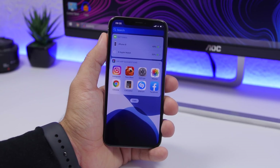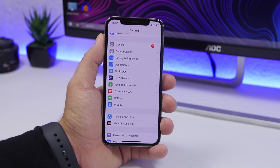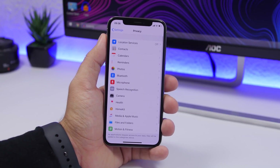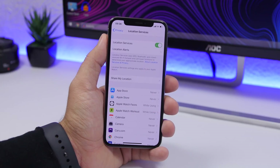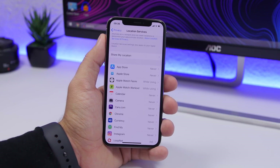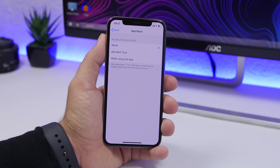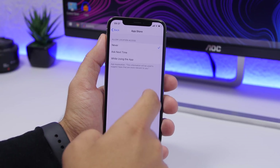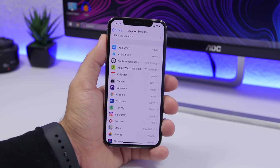One of the biggest battery drainers on the iPhone is Location Services. Go to Settings, go to Privacy, go to Location Services, and switch that off. If you need it on for a specific app, you can choose individual apps and turn it off for the ones you don't need, so they don't track your location and consume battery. Keep it on only for the apps that really need it.